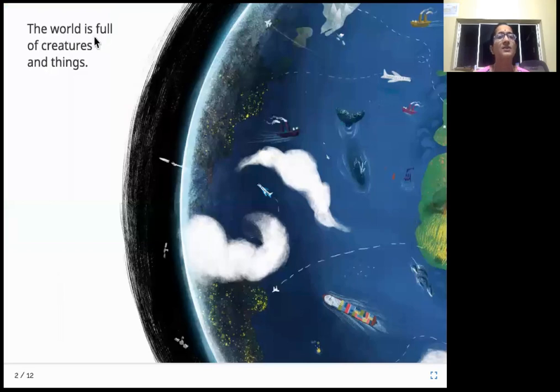The world is full of creatures and things. This is our earth — it's full of creatures and things. Look here: there's a very large whale, there is a big ship on the ocean, and there's an airplane that's flying.